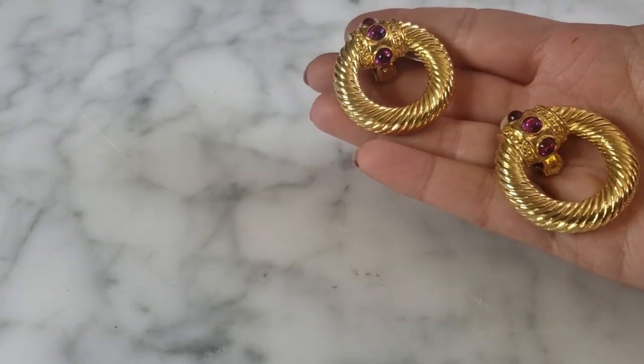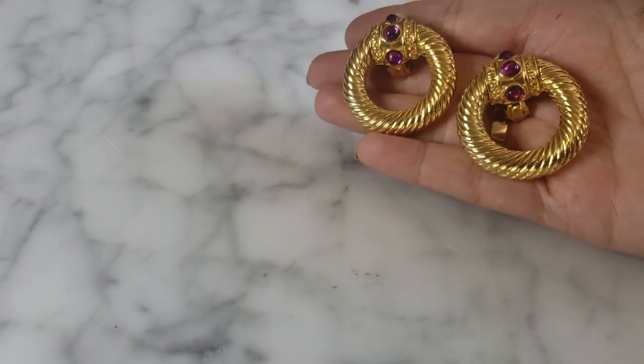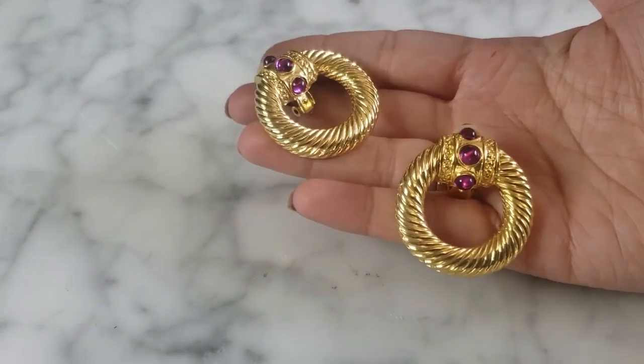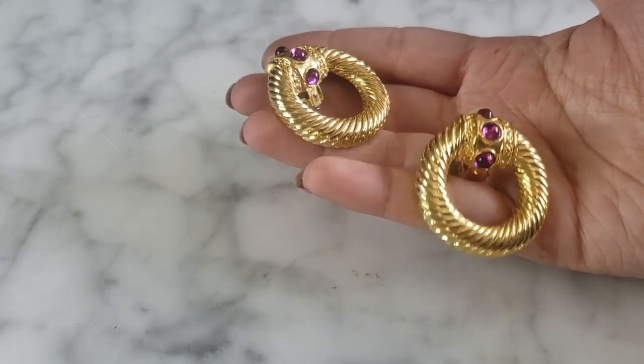These are gigantic gold door knocker earrings with a kind of cabochon amethyst detail. They're very large, in great condition, very shiny, and extremely heavy. Not everyone's cup of tea, but I think they're absolutely stunning. They remind me of that gorgeous statement 1960s jewelry with round cabochons and the door knocker style. For a dollar — yes, of course I'm going to pick those up.